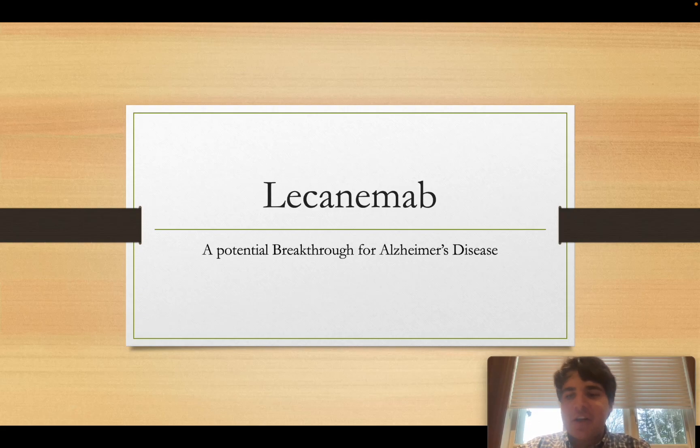Hello everyone. Today we are going to talk about some exciting news. As you might have heard, there is a drug that's been making news all over the world for potentially being one of the first drugs to treat Alzheimer's disease to show actual promise in clinical phase 3 trials. That's right, today we are going to talk about the drug lecanemab.